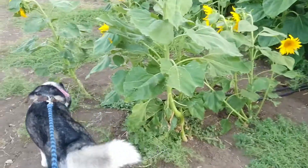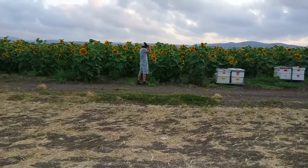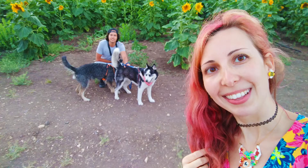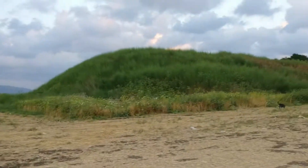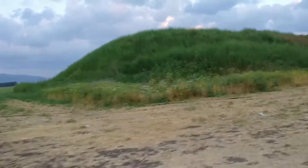Lana earlier nibbled on the leaves — apparently she likes sunflower leaves. Here we have Chen in action. We have a really big mountain there, and maybe if it was a bit earlier and warmer we would climb up to the top, but right now it's a bit chilly.